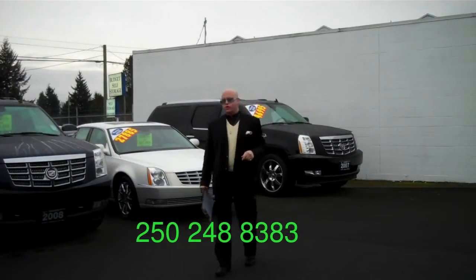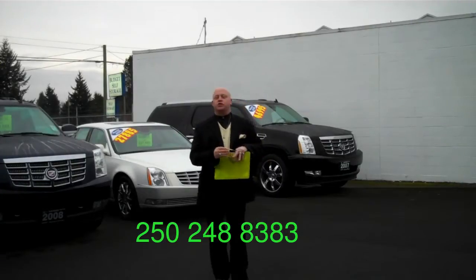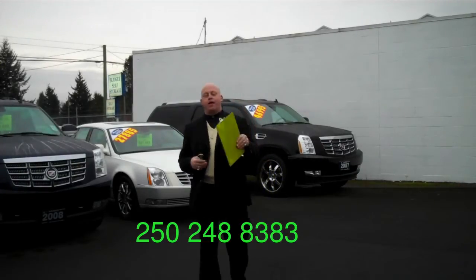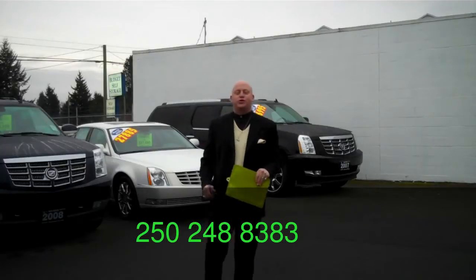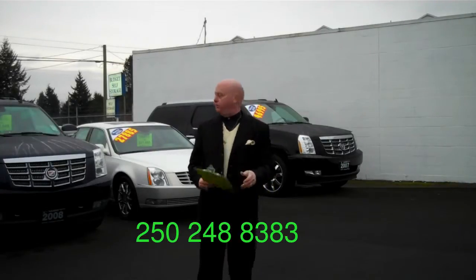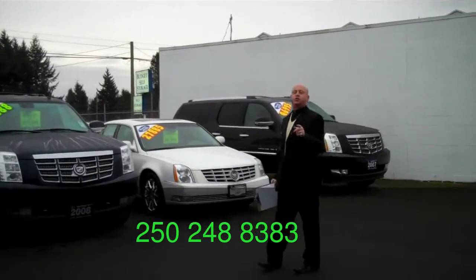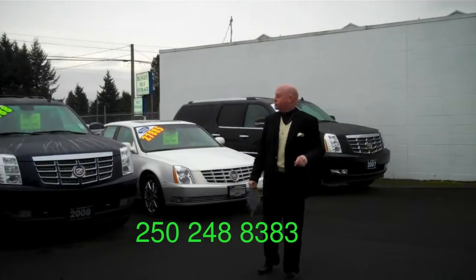Hey Vancouver Island, on the 11th day of Christmas my true love gave to me a pre-owned Cadillac from Oceanside Chevrolet GM. Hey everybody, welcome to another Christmas edition of the King's Corner. What can you do to tell the person you love the most? Buy them a pre-owned Cadillac from Harris Oceanside GM.